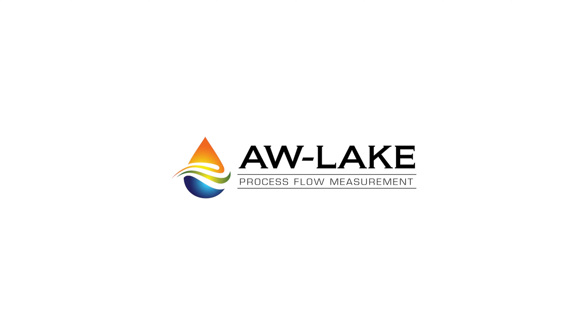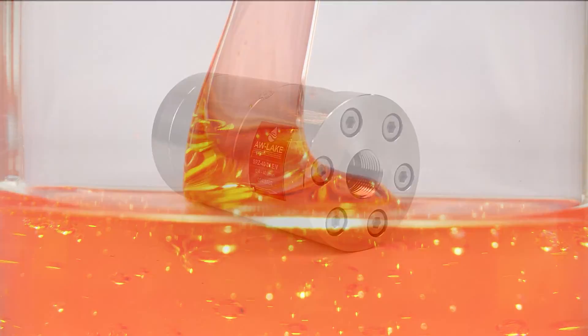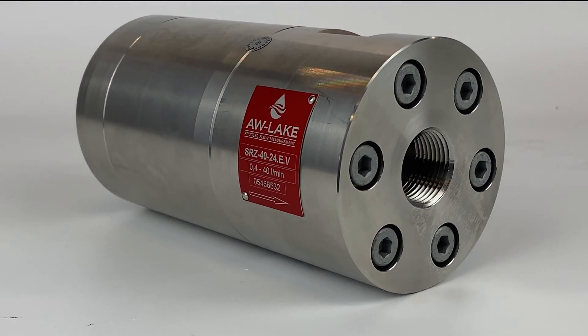Here at AW Lake, we pride ourselves on delivering quality flow meters that are highly accurate and able to work in tough applications. And when it comes to hard-to-measure materials that are too thick for other meters, our helical gear meter is perfect for the job.